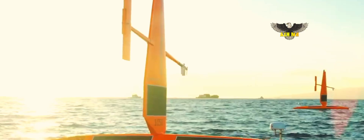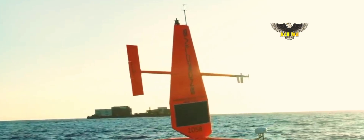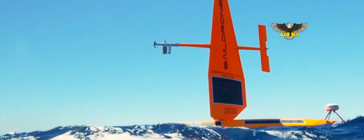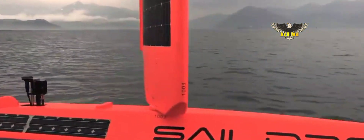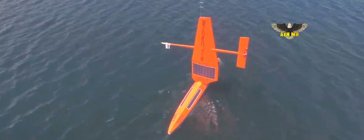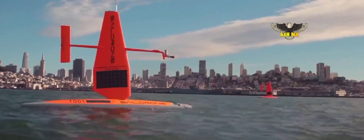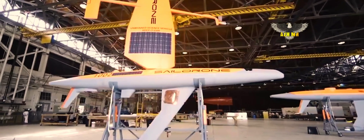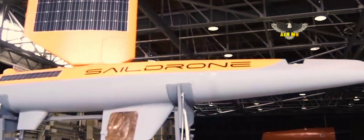The sail drone surveyor is designed specifically for deep ocean mapping and intelligence, surveillance and reconnaissance applications, both above and below the surface, reads a Wednesday statement from Austell USA. Powered by wind and solar power, sail drones are designed for high-endurance voyages, originally for maritime research applications.